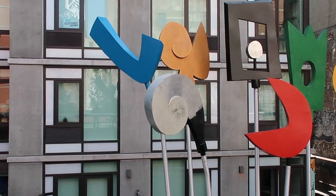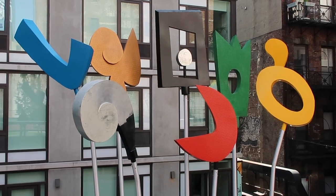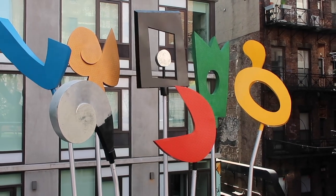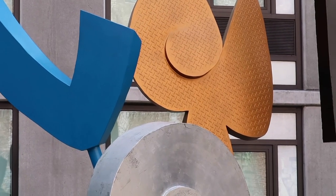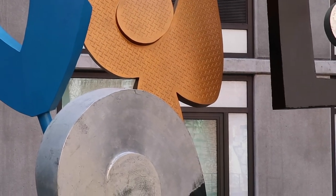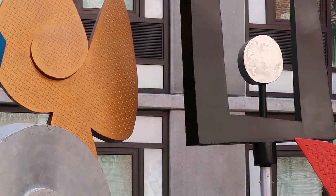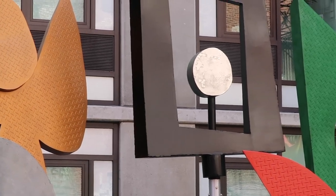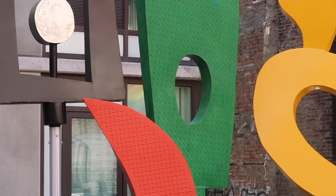Another work on display at the High Line is Urban Rattle. Urban Rattle was created by Charlie Hewitt, which is a metal sculpture built in 2012. At first, I wasn't sure if it was an artwork for the High Line or an ornament for the hotel's courtyard. When I first saw this piece, I thought it was spelling love in a unique way along with its bright colors. After doing some research, I found out they were rattles.